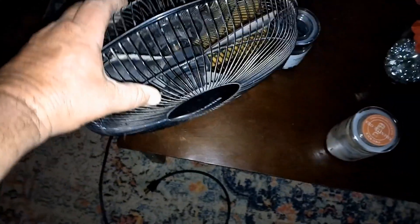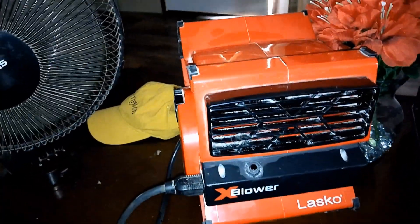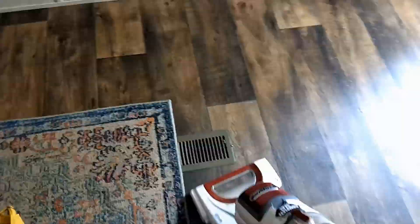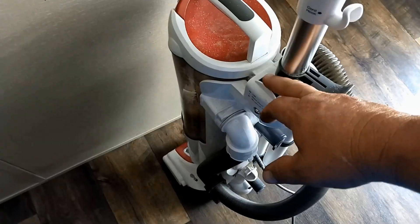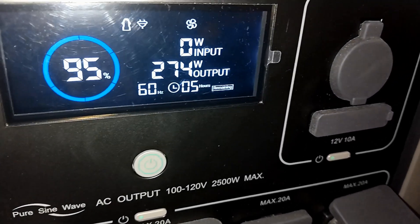Okay, we're going to plug the TV, the internet modem, a fan, and we'll go ahead and vacuum the floors. Let's plug the internet and the 75-inch TV in. There's fan number one, fan number two — TV just kicked on.